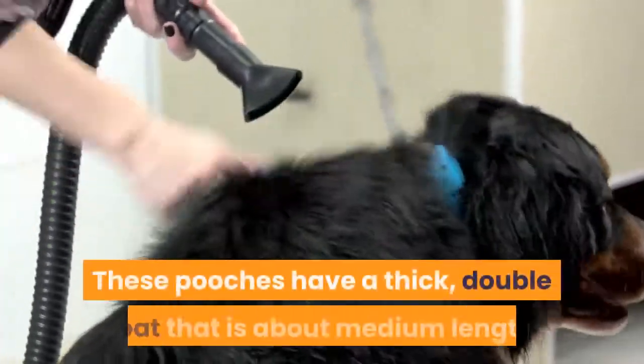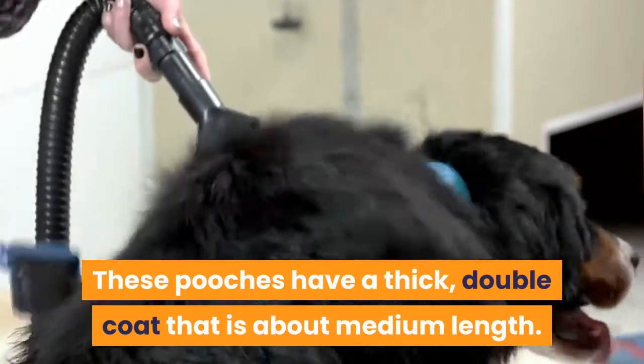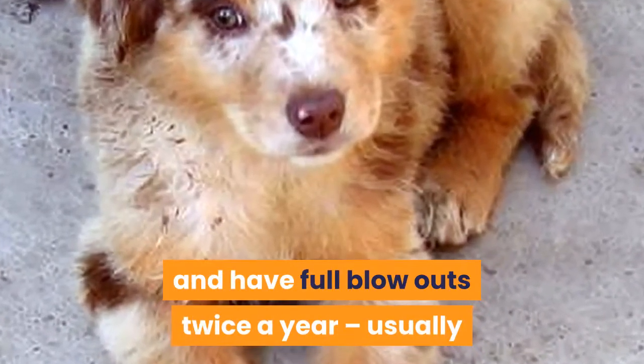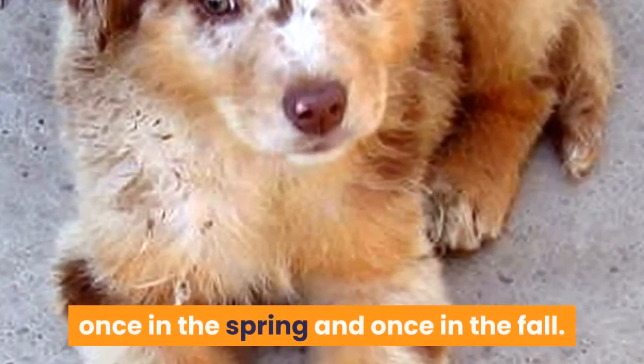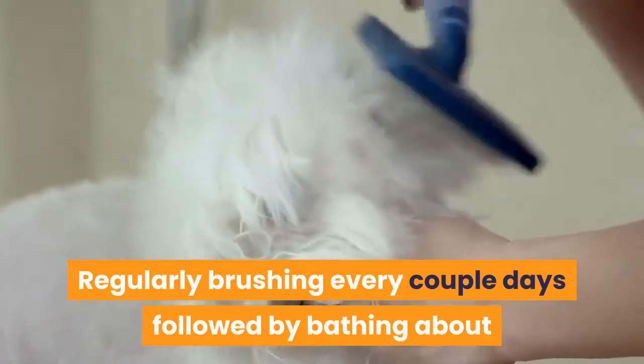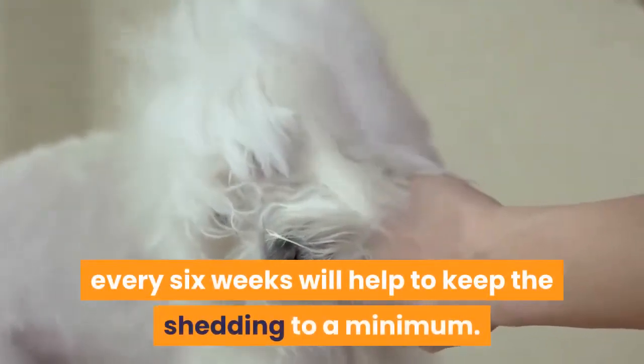Coat. These pooches have a thick, double coat that is about medium length. They shed quite a bit throughout the year, and have full blowouts twice a year, usually once in the spring and once in the fall. Regularly brushing every couple of days followed by bathing about every six weeks will help to keep the shedding to a minimum.